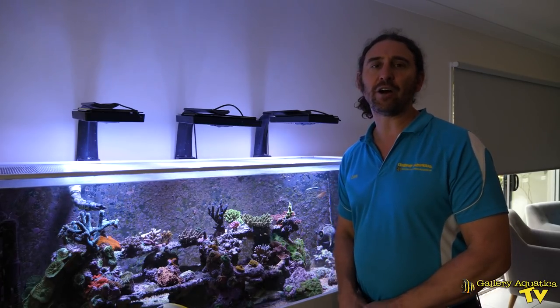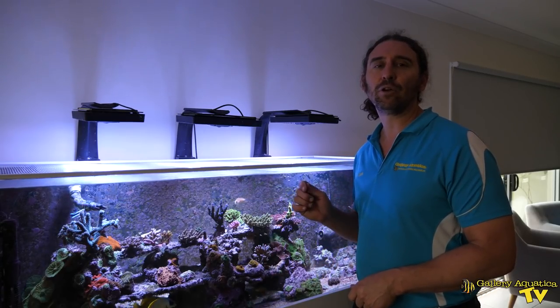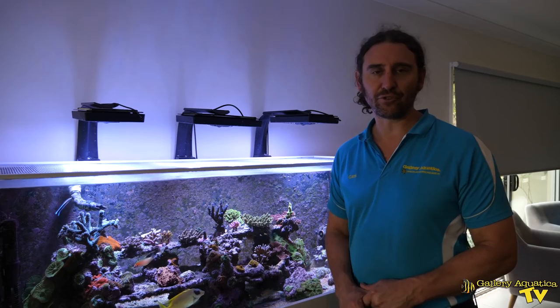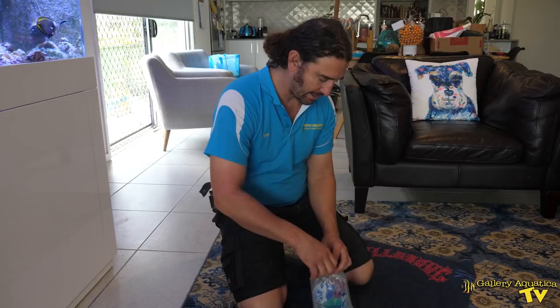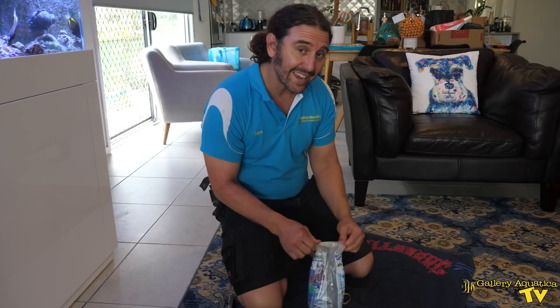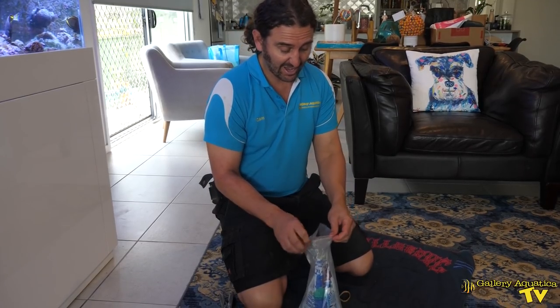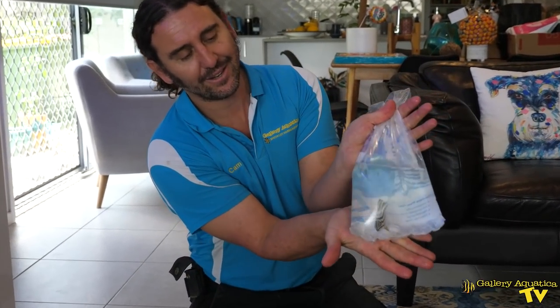Today we're going to be trying something a little bit out of the box. Let's have a look at what we're going to use to control these Aptasia. In this bag we have our secret weapon - it's actually a type of fish I've never tried for Aptasia control, but I've had lots of people tell me lately that they're excellent. Apparently they're pretty good at not eating other coral in the tank, they're very hardy, they get along with everything, they're a beautiful fish - it is a stripy.